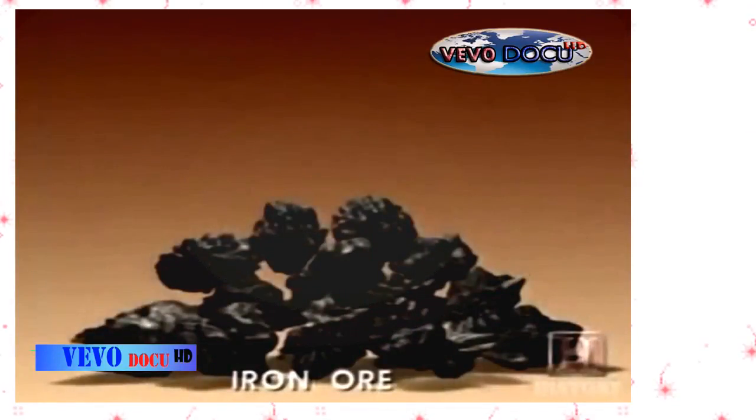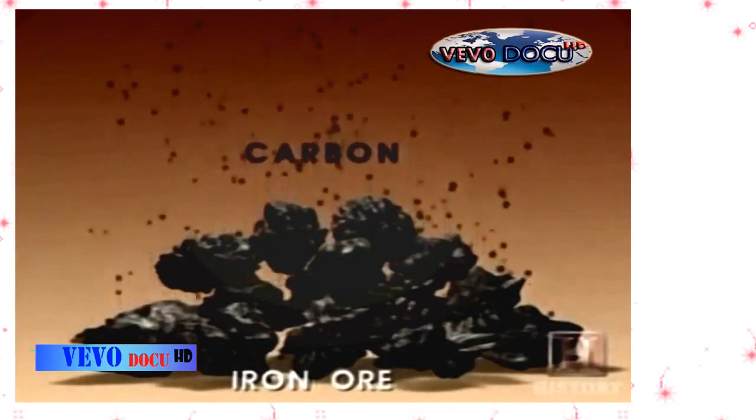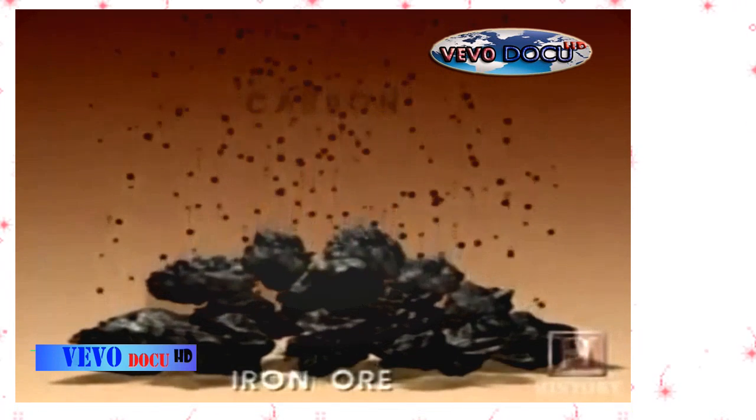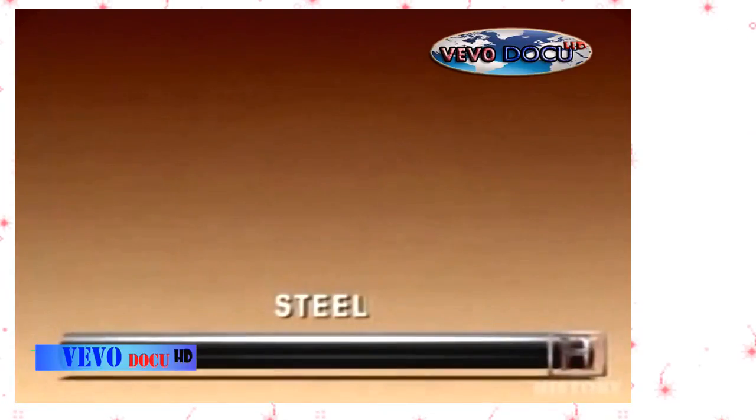Iron ore gives us iron, and iron is what's used to make steel. The difference between iron and steel is the amount of carbon in each of them. Steel is the product that results if carbon can be driven out of the iron. The greatest challenge to making steel was finding out a way to remove carbon from iron.